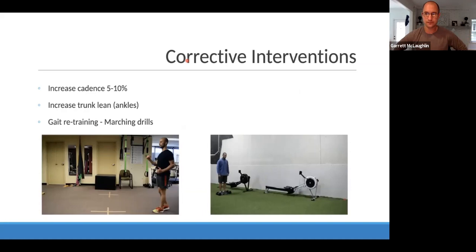When it comes to reducing over-stride, a very helpful strategy is increasing cadence by about five to ten percent — since stride length and cadence are inversely related, increasing cadence will bring the stride in and prevent you from landing too far in front of your body's center of mass. We could also increase trunk lean — leaning just a few degrees, five to seven degrees max from the ankles, not from the trunk or hips. If we're in a slight forward lean, we won't reach as far in front as we strike the ground, landing more underneath the body.